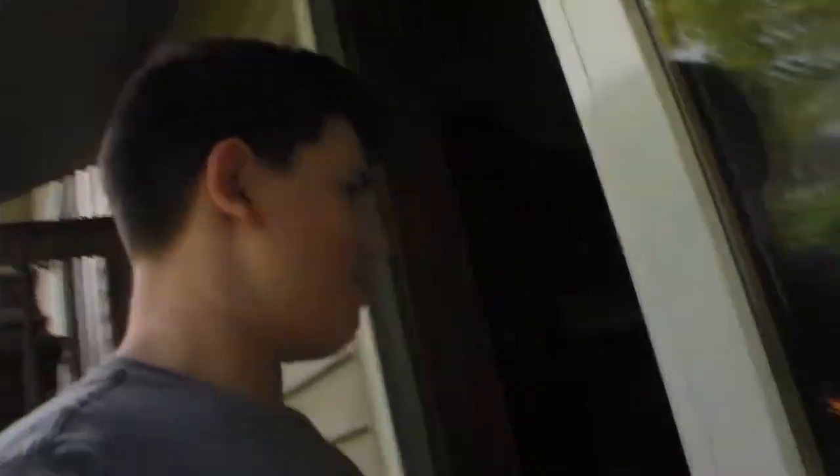I'm just gonna go back inside for right now, and then we have to go outside because I have to wait for my mom to come back.